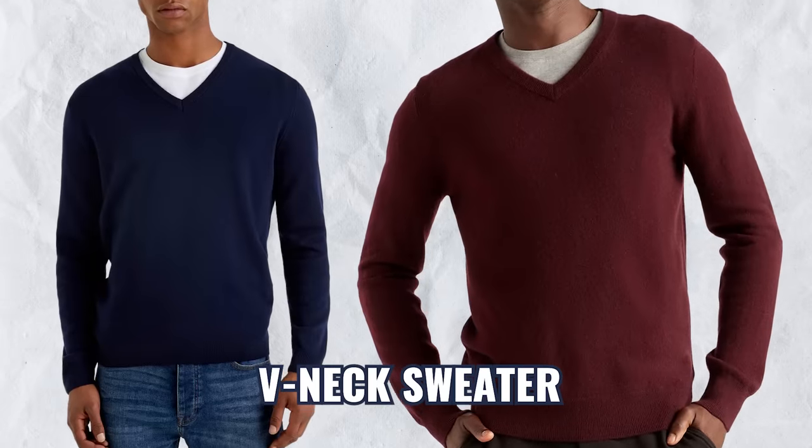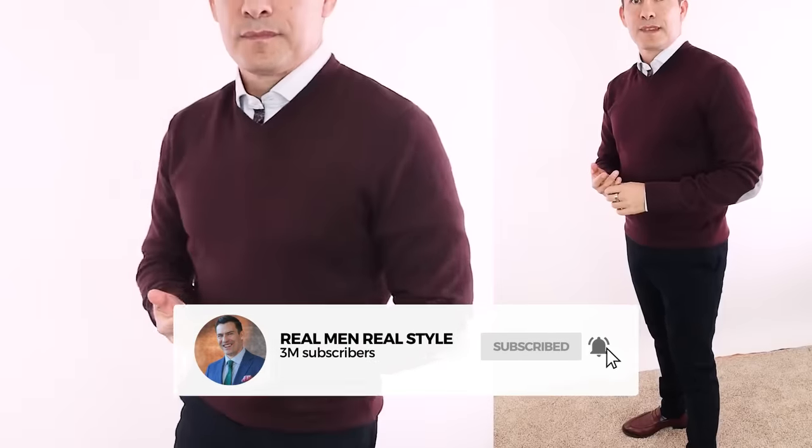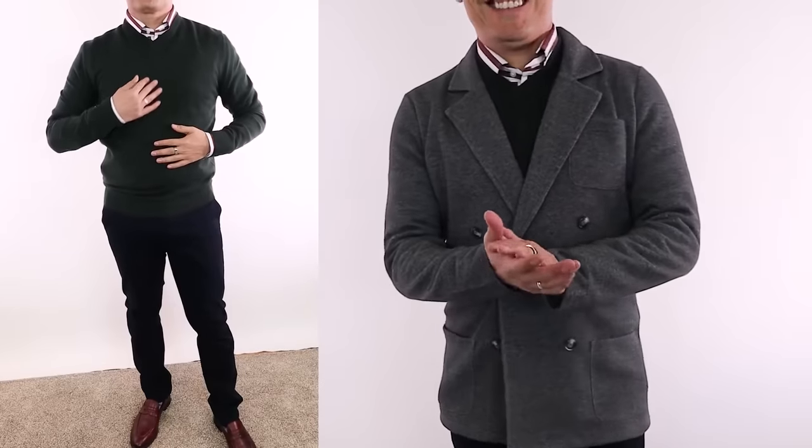Next up, the v-neck. You can pair it with a t-shirt, but it looks best when paired with a collared shirt. This is really where the collar gets to stand out when you bring in the layers, especially if you bring in a necktie.